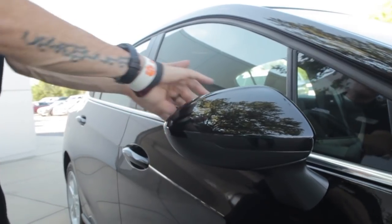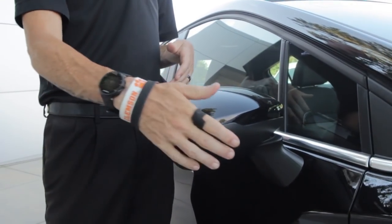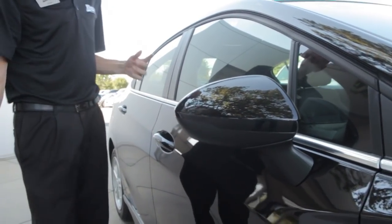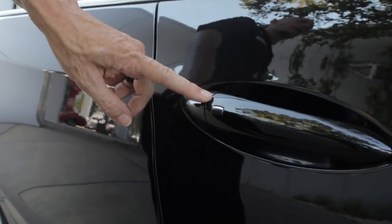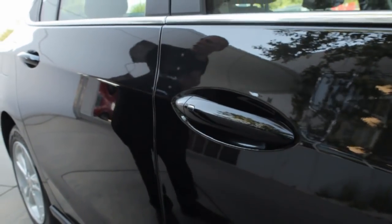It has breakaway mirrors on both directions — a feature that a lot of other companies do not offer. It also has keyless proximity entry, and we're going to touch on a video at the end of this describing how that works. It's super simple, and I think you're going to like it.